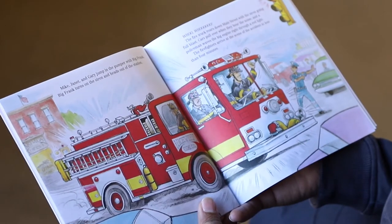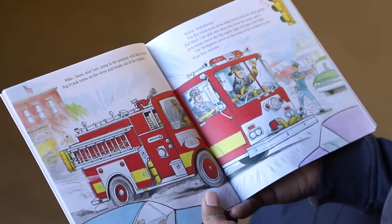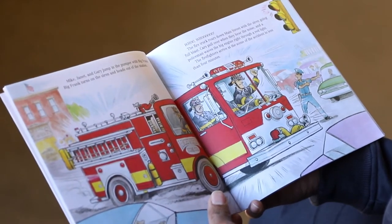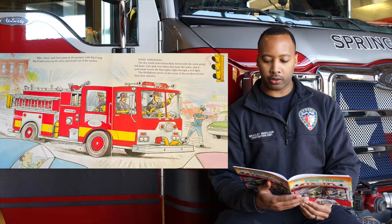Accident at the intersection of Main Street and Lawl Road. Car on fire. Mike, Janet, and Gary jump in the pumper with Big Frank. Big Frank turns on the siren and heads out of the station. The fire truck roars down Main Street with the siren going full blast. Cars pull over when they hear the noise, and a policeman waves the big engine right through a red light.